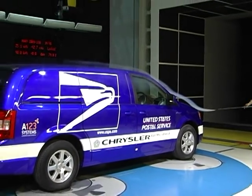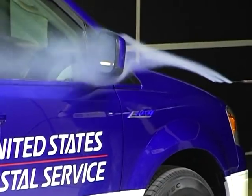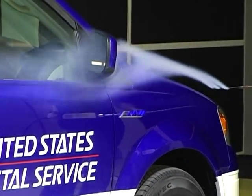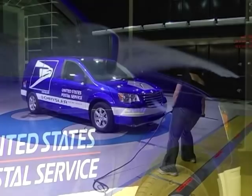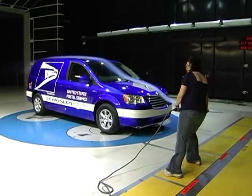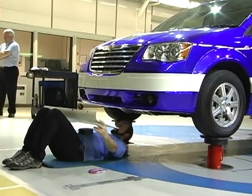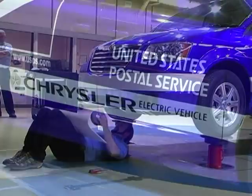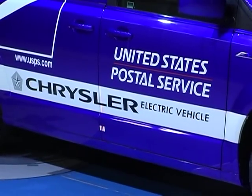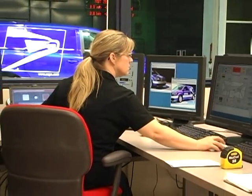With this all-electric vehicle based off the Chrysler Town & Country EV concept, improved aerodynamics can extend range between electric charges. It can also allow smaller, less costly batteries. A few small changes in aerodynamics can add up to big savings over the life of a vehicle — especially for a Postal Service vehicle, which might travel tens of thousands of miles a year.